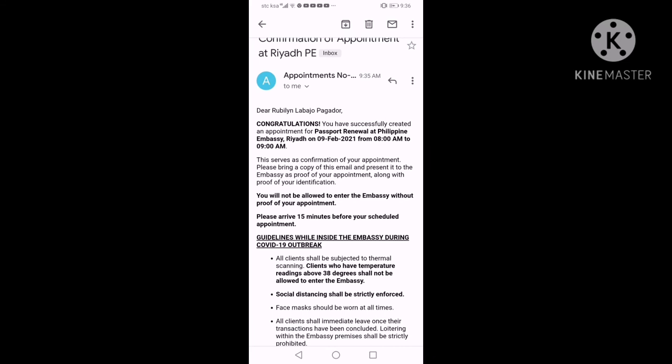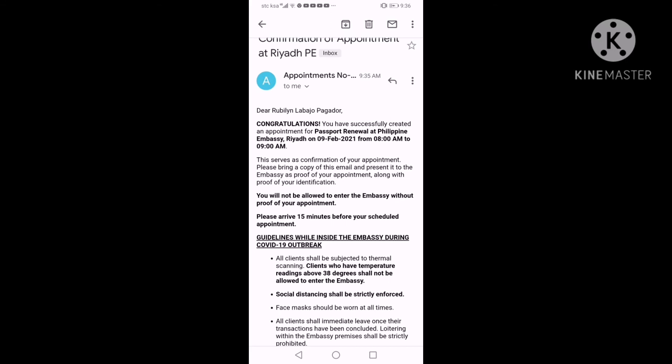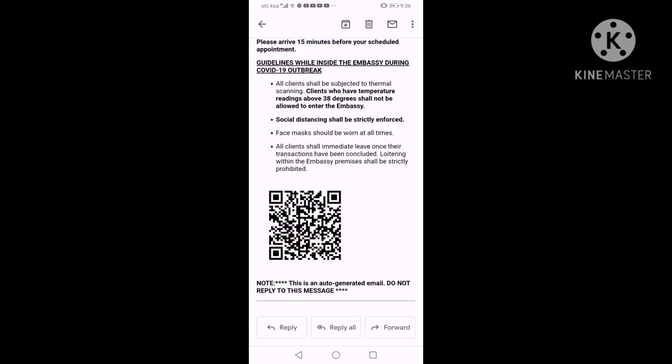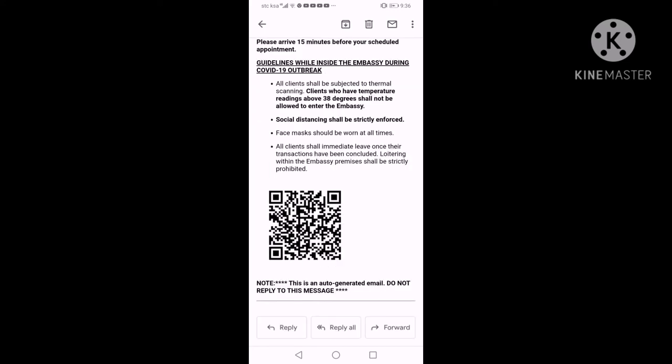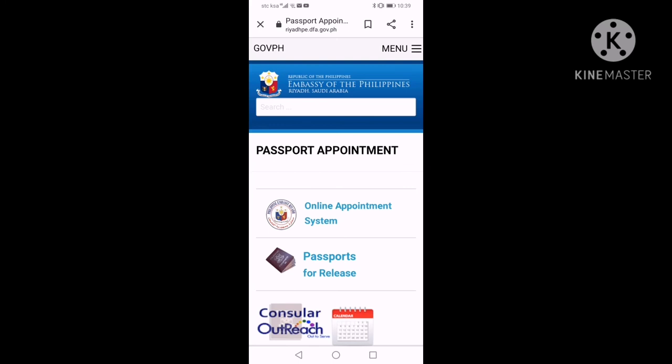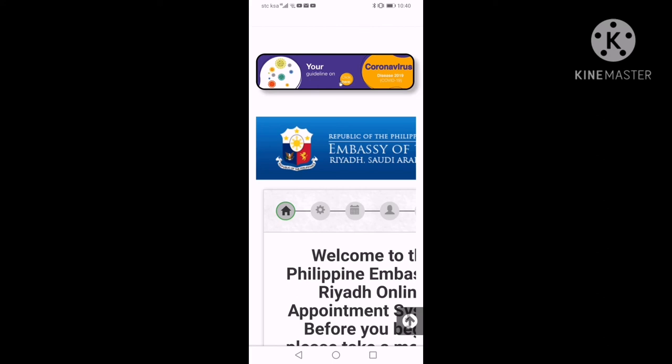Kung kayo guys malalapit na po ma-expire yung mga passport ninyo — maybe 6 months — mag-re-renew na po kayo. Kasi ako mag-expire yung passport ko this coming May, so kailangan ko na po mag-renew. Dahil kung gusto nyo pang bumalik dito sa Riyadh, kailangan yung may entry. Kailangan before 6 months bago ma-expire yung passport mo bibigyan ka po ng re-entry. Pero pag 1 month or 2 months before ma-expire, hindi na kayo bibigyan ng re-entry visa. So kailangan pag bumabalik kayo, i-re-renew na agad. Ngayon open na po yung Philippine Embassy natin — mag-online appointment na po kayo.